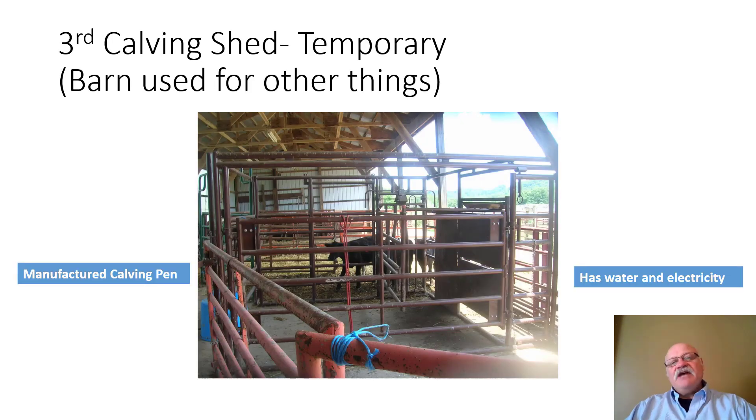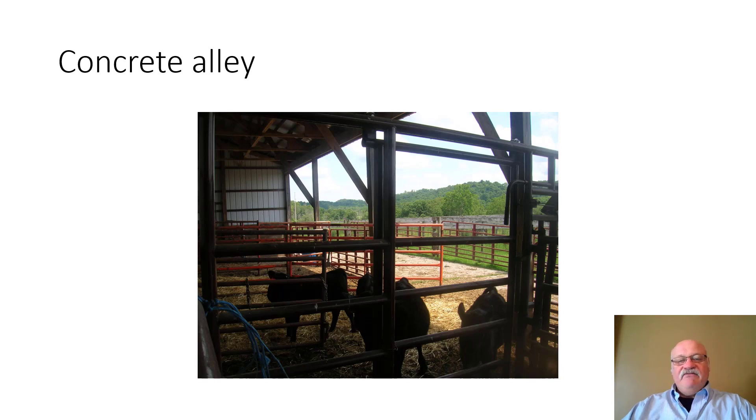The third calving facility is meant to be temporary, using a barn normally used for other purposes — in this case a cattle feeding facility. They've added a commercial calving pen and some extra panels. This facility already has water and electricity because it's set up for feeding cattle. If you have an underutilized area on your farm, you may be able to slide in a temporary calving facility. The heavy-traffic concrete floor helps minimize mud problems.